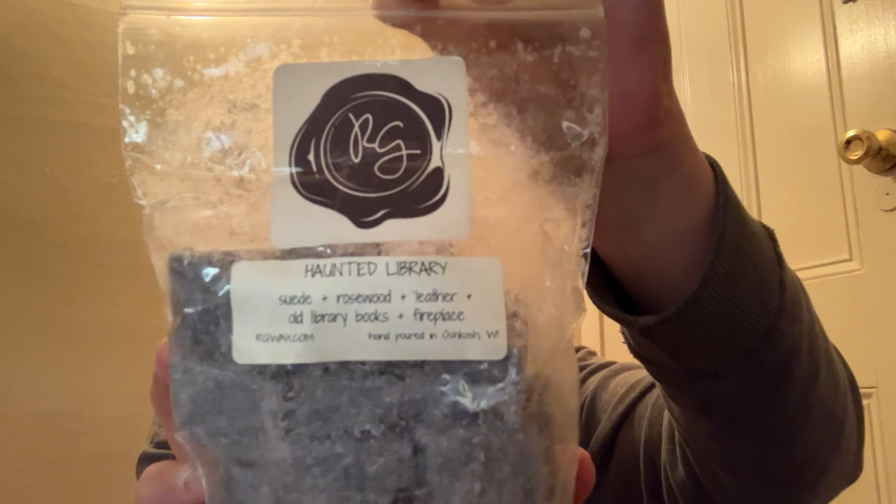Next from Rose Girls we have Haunted Library — Suede, Rosewood, Leather, Old Library Books, and Fireplace. The name describes it all — it smells like a library. It does smell good but I'm going to pass on this because I believe Stephanie had sent me this blend or something very similar to this in friend mail a while back. Since I have a bag already, I'm going to pass this along.